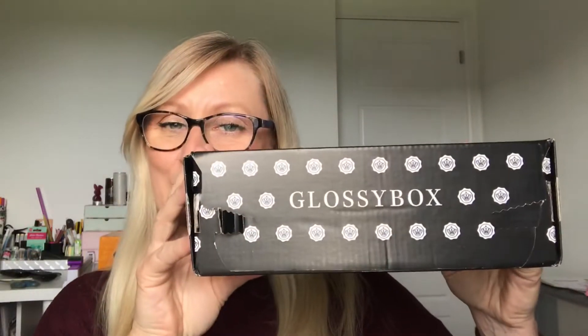Hi guys, welcome back to my channel! It's another unboxing today — my Glossy Box. I've had it for a few days but haven't had a chance to share it. It's a monthly subscription box if you don't know, and prices range between £8.50 and £10 a month, plus postage of £3.25 depending on which subscription plan you take. I pay £11.25 in total.